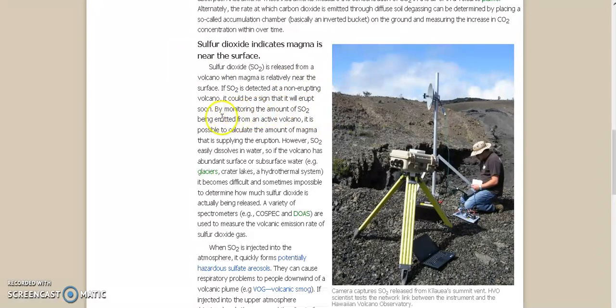By monitoring the amount of SO2 being emitted from an active volcano, it is possible to calculate the amount of magma that is supplying the eruption. However, SO2 easily dissolves in water. So if the volcano has abundant surface or subsurface water, like a hydrothermal system, it becomes difficult and sometimes impossible to determine how much sulfur dioxide is actually being released.